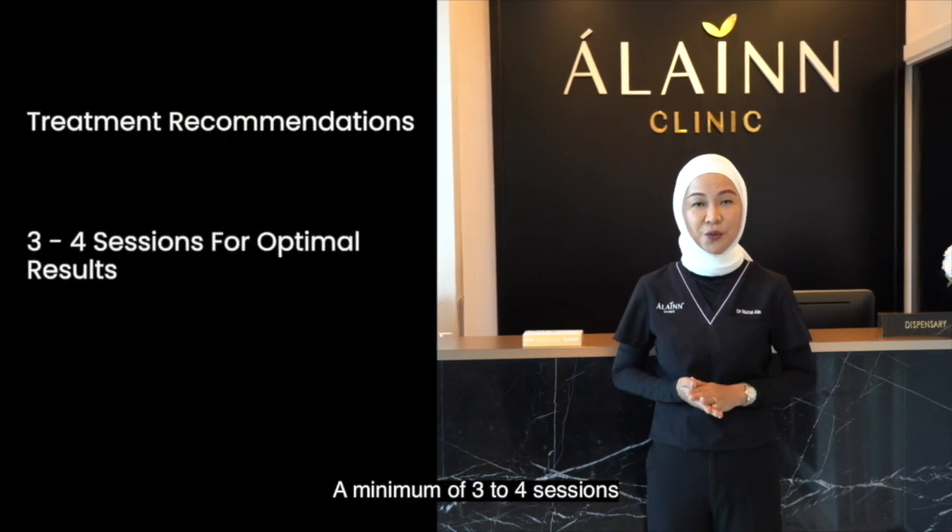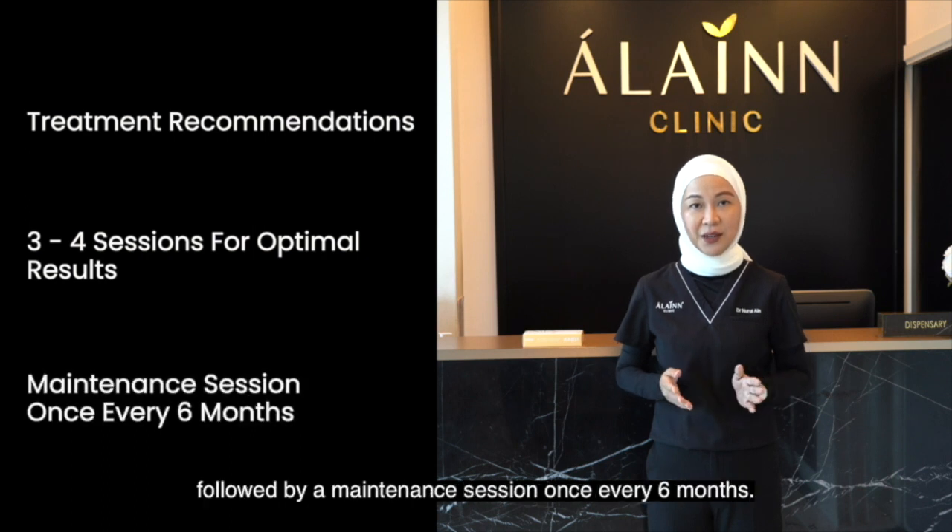A minimum of three to four sessions are required to achieve optimal results, followed by a maintaining session once every six months.